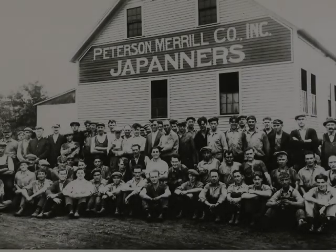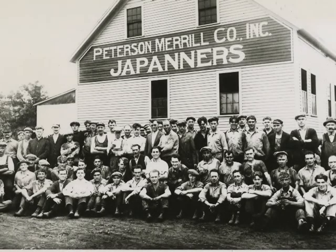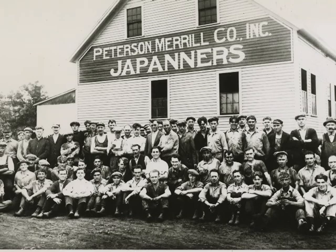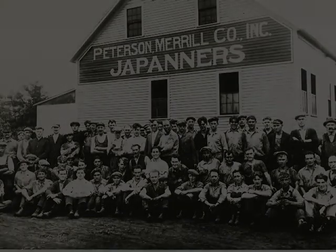This period also began to see the heyday of patent leather, or Japanning shops, and this aspect of the leather industry really took off. The term 'Japanning' comes from the lacquering and beautiful finish found on Japanese craftsmanship — just as you'd find on patent leather shoes, like Mary Janes. This is where all the patent leather came from.